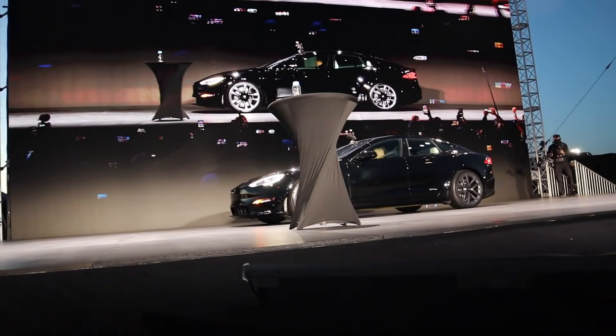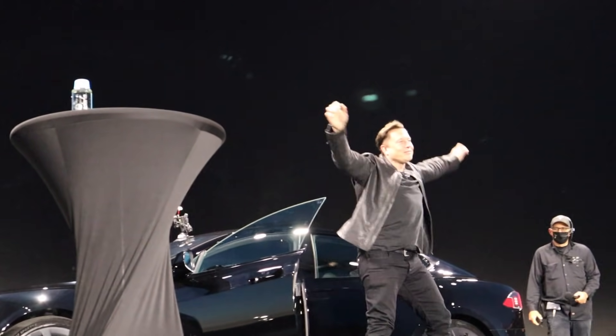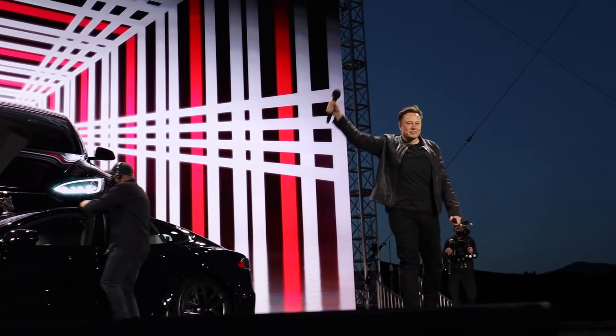We were invited by Tesla to go to the Plaid launch event and it was so much fun. It was such an amazing event. We flew out to California, got to go to the event and get a first-hand experience of what it's like in a Plaid Model S.